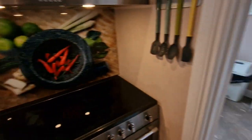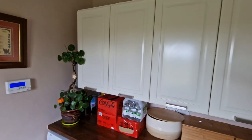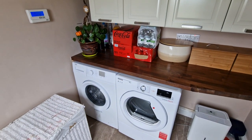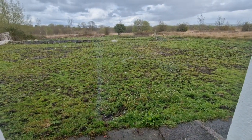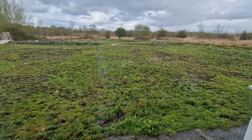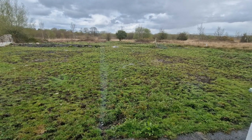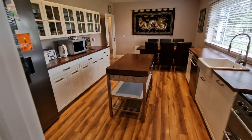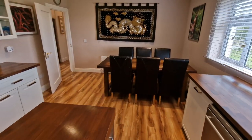Swinging the camera around and popping into the utility, you can really see that the finishes from the kitchen extend through this space, with plumbing and space for the usual appliances. Out the back of the house, this is one part that wasn't extensively refurbished, but you can see the privacy and views on offer. It will be left to the new owner to put their own mark on it — it's cleared and pretty much ready to be raked and seeded.